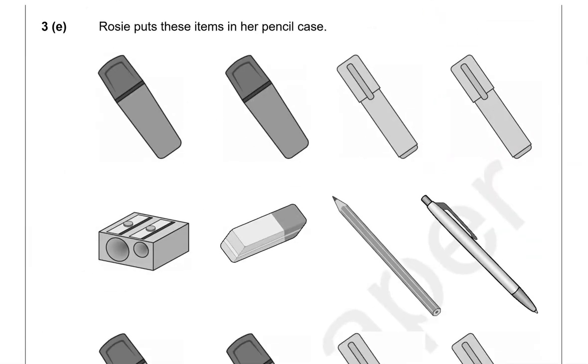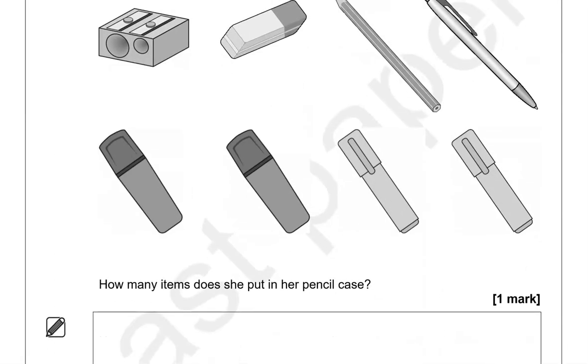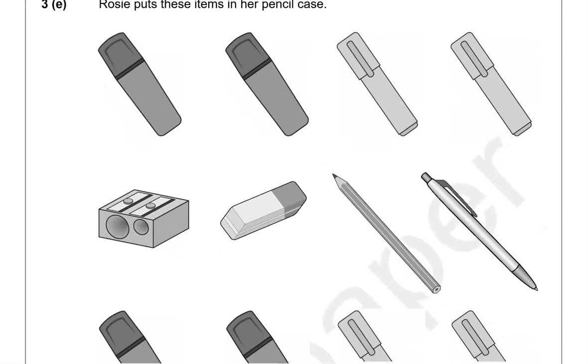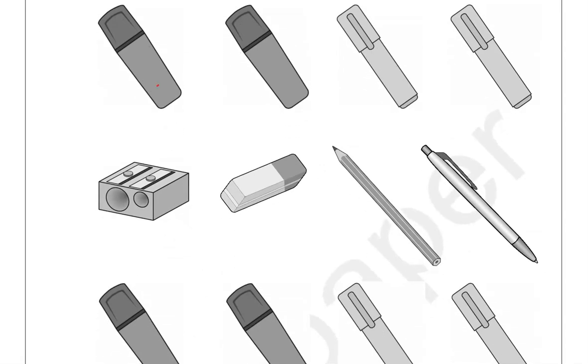Rosie puts these items in her pencil case. How many items does she put in? We're going to count them: one, two, three, four, five, six, seven, eight, nine, ten, eleven, twelve.